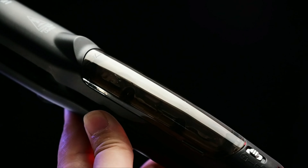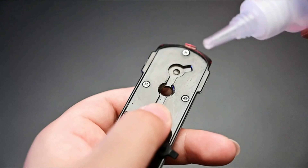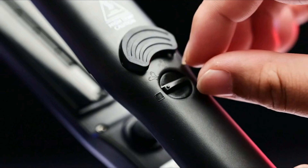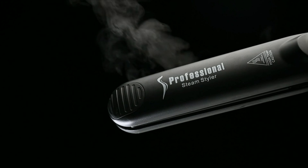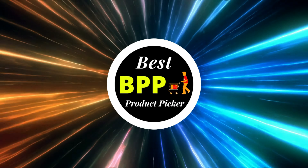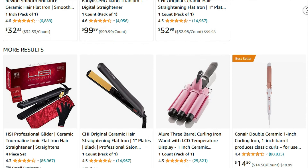Did you know that your flat iron can also create stunning curls quickly? However, not all flat irons work for all hair types and lengths. To choose the right flat iron for your hair, you need to consider its texture and thickness, whether it is fine, thick, or textured. A professional-grade flat iron with an optimal style and temperature is essential. Best Product Picker has compiled a list of the top 11 best hair irons on Amazon to make your decision easier.